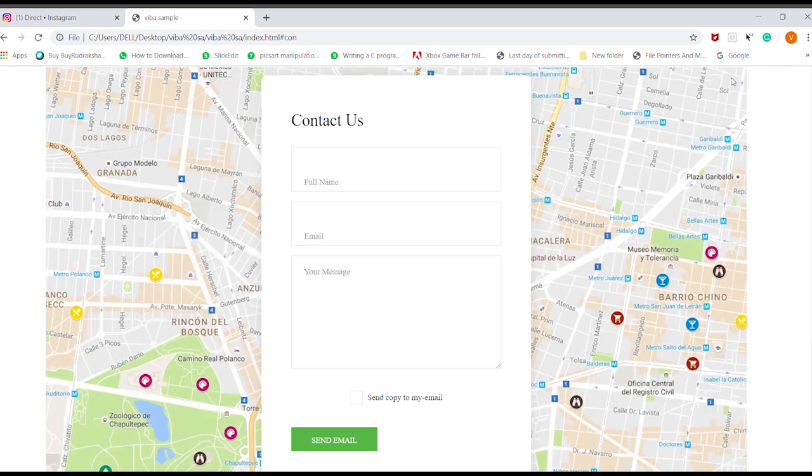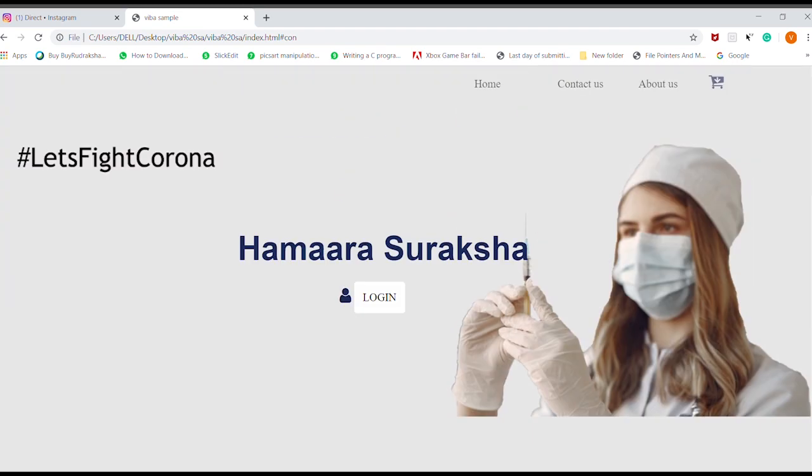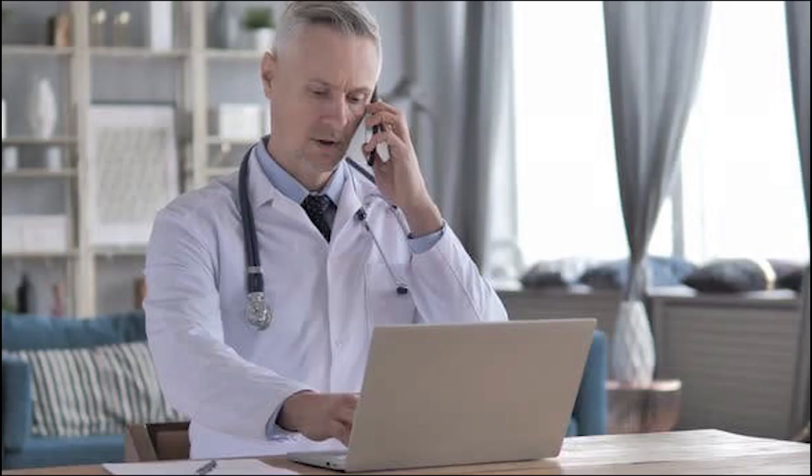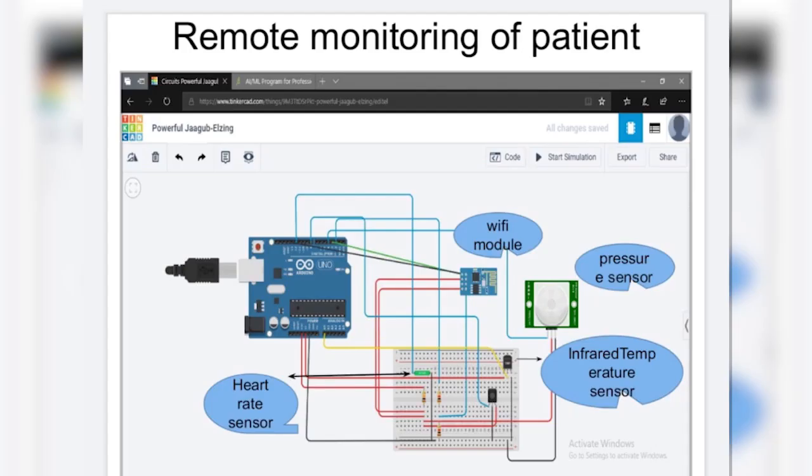If our system comes into existence, the value proposition added is that doctors will get flexible working hours and we can reduce direct contact with COVID-19 patients. Not only during pandemic situations, but it is also very useful in cases of chronic diseases and regular health checkups, such that people living abroad can easily access information about their parents' health conditions on a regular basis.